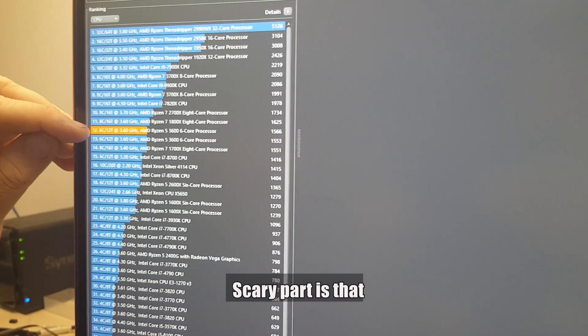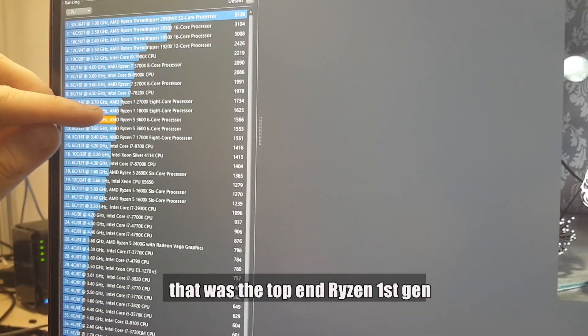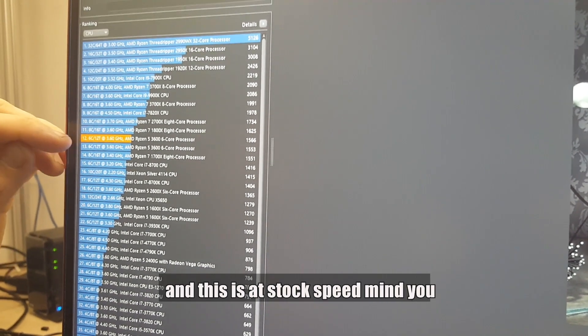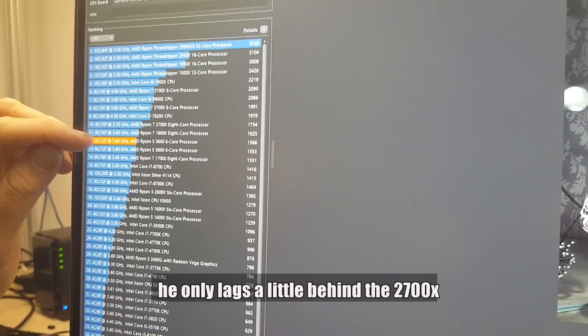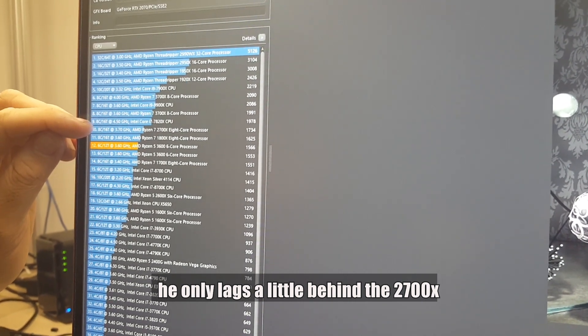The part that's scary is that if you look right above here, you see the 1800X — that was the top end Ryzen first gen CPU. This 3600 sits just slightly below that. And this is at stock speed, mind you. It only lags a little bit behind the 2700X.